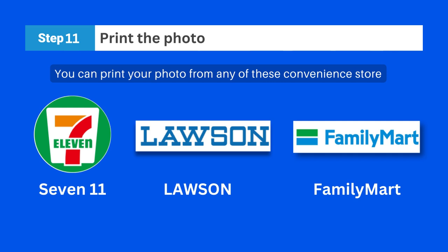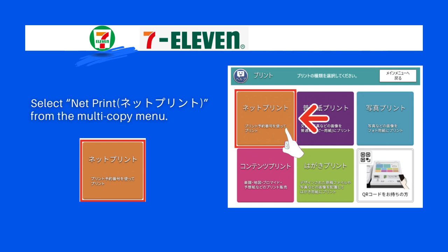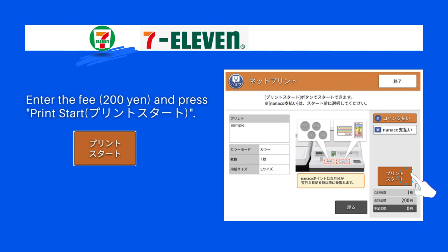If you want to print at 7-Eleven, follow these steps. First, select 'Print' from the 7-Eleven multi-copy menu. Select 'Net Print' from the menu. Then enter the print reservation number and press confirm. Check the print content and price, then press confirm. Enter the fee of 200 yen and press 'Start Print.' Your photo will be printed out.